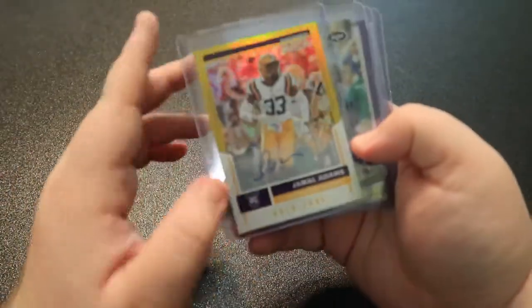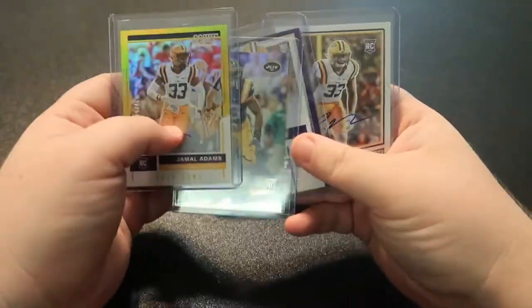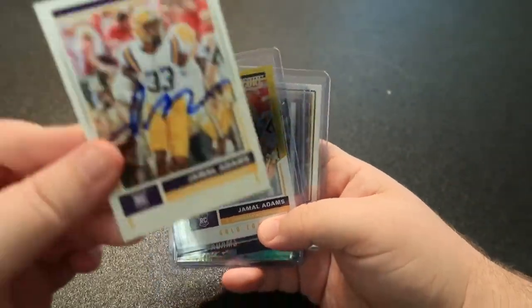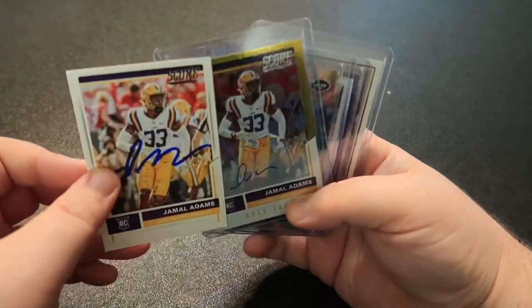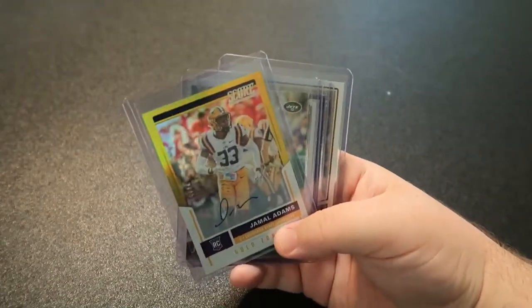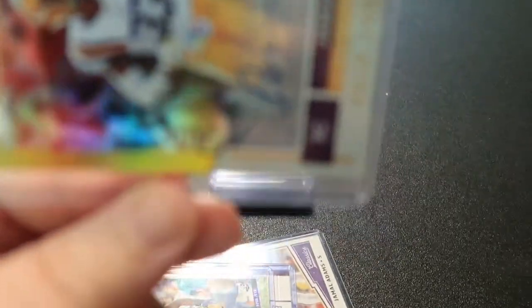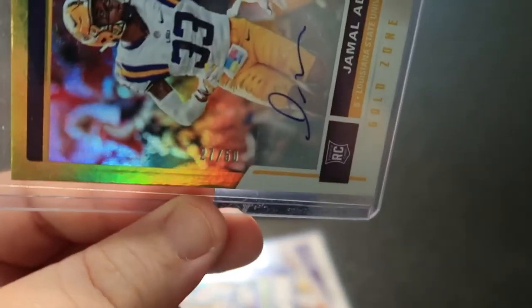Like I said, the last four — Jamal Adams — all four are autographs. I also had one in-person Score, which is kind of like that one. But this one right here is numbered 27 out of 50, and I really like the look of this card.